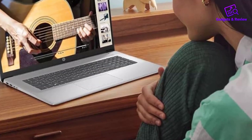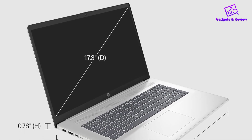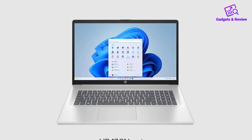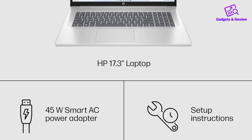Aligning with sustainability goals, the HP 17.3-inch business laptop is a powerful, versatile device designed for productivity, entertainment, and eco-conscious users, delivering an excellent blend of performance, display quality, and environmental responsibility.